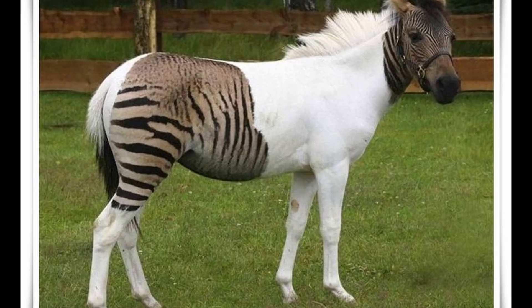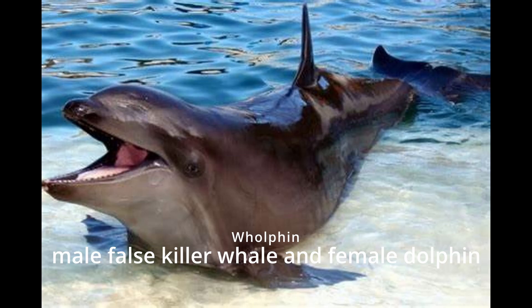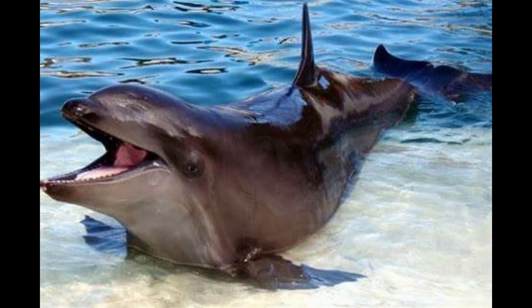Zorse. Zorses can have striped legs and a spiky mane and are often used for riding. Wolfin. Wolfins are rare and can only occur in captivity, as their parent species do not live in the same regions in the wild.